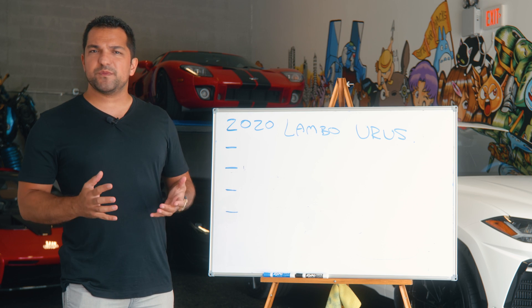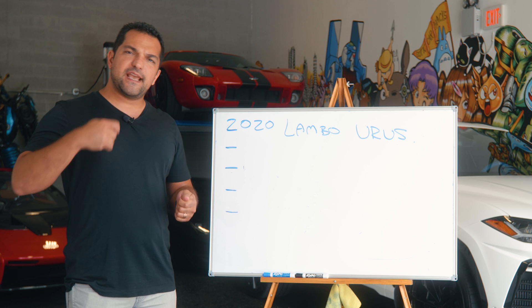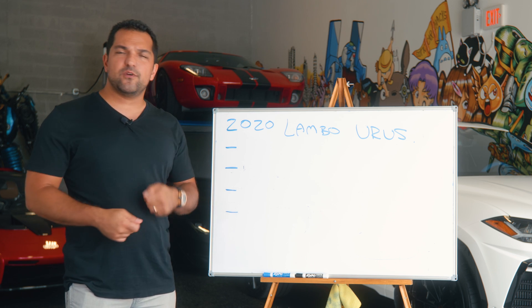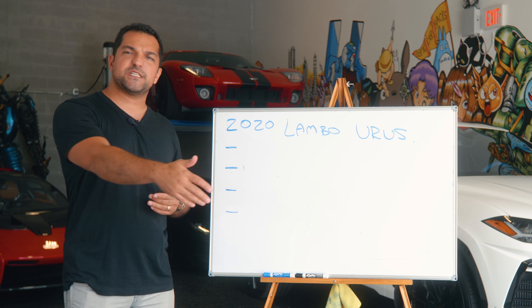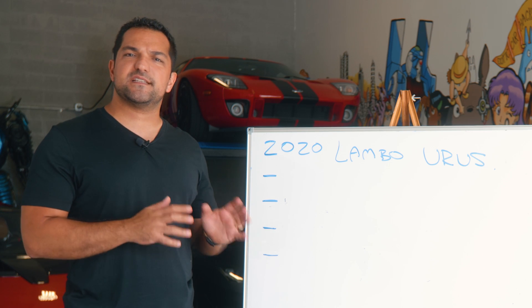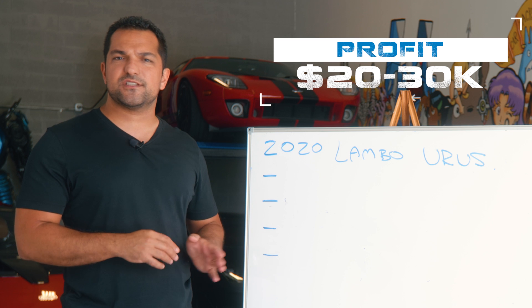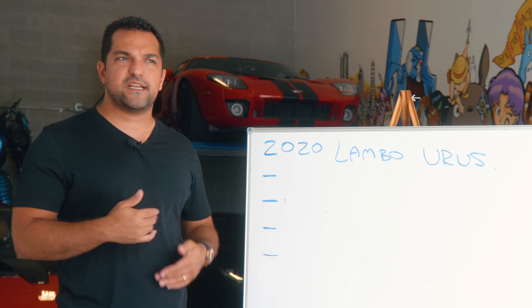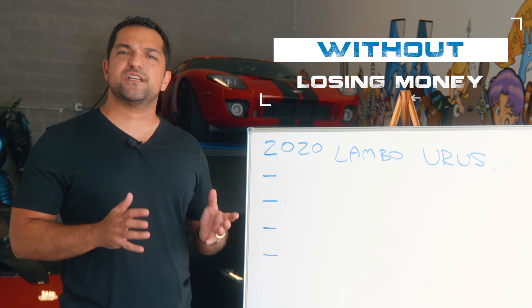Every six months I have a whole strategy where I buy a Urus and order one at the same time. Basically, I buy one today, order one the same day, it arrives six or seven months later, I trade in my old one and keep going. This particular hack strategy has enabled me to make twenty to thirty thousand dollars on every single Urus I've ever owned — ultimately having a daily driver worth three hundred grand for six months without ever losing money.